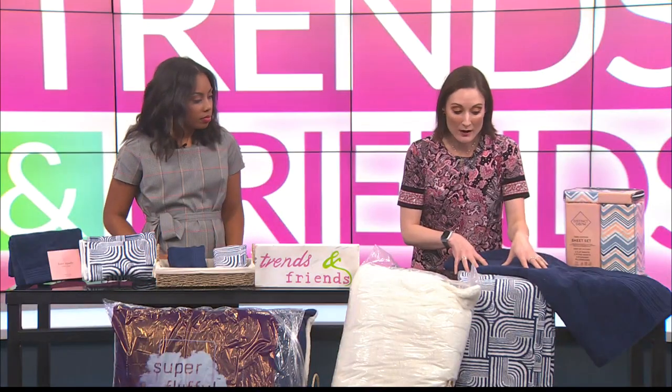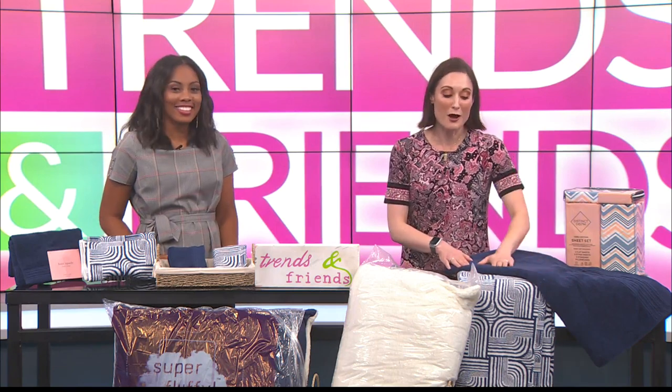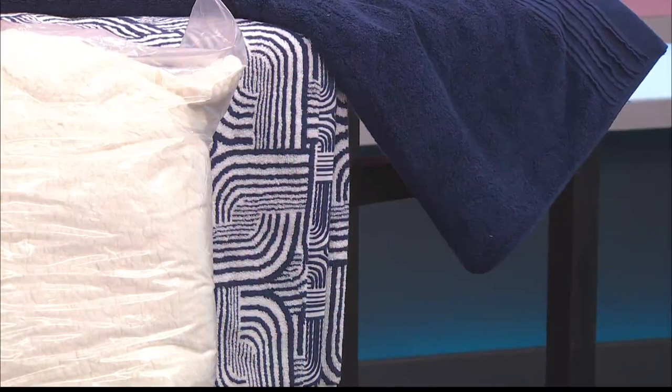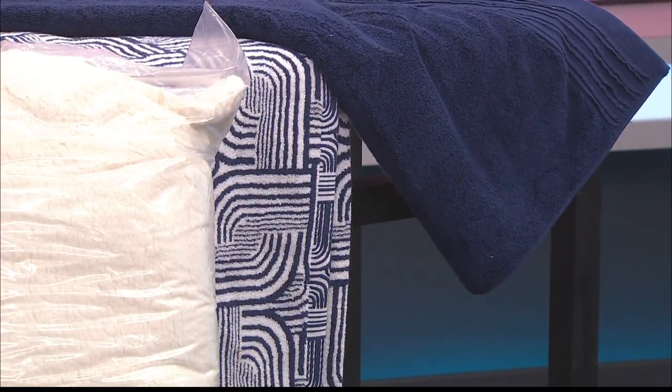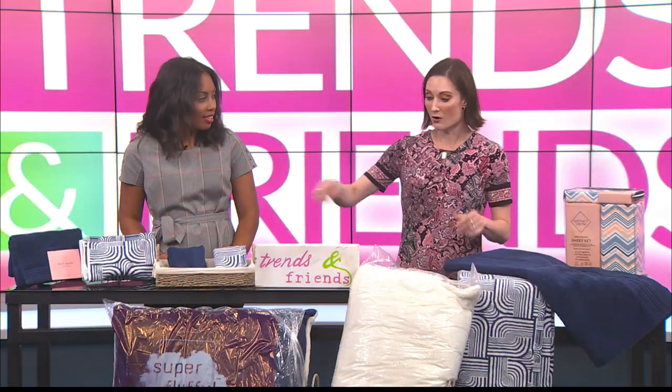We also have wonderful towels. I love these because these are so soft and so lovely, but they're also very absorbent. So they're going to be just a really good feel and a good fit as well. We have a small towel to match, and also the hand towels and the washcloths and all those things.